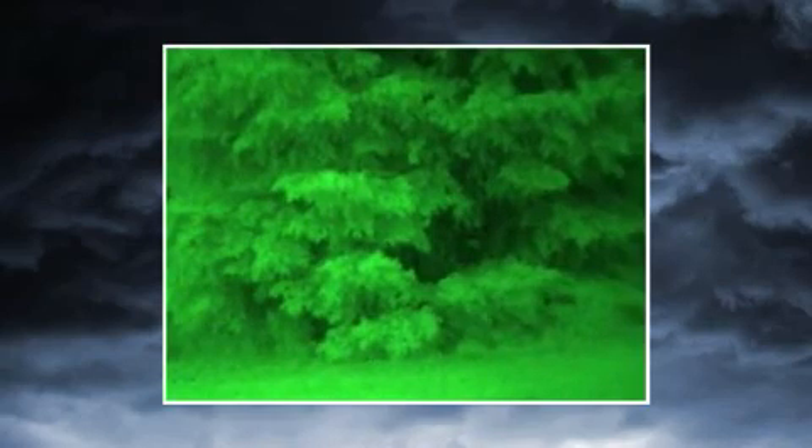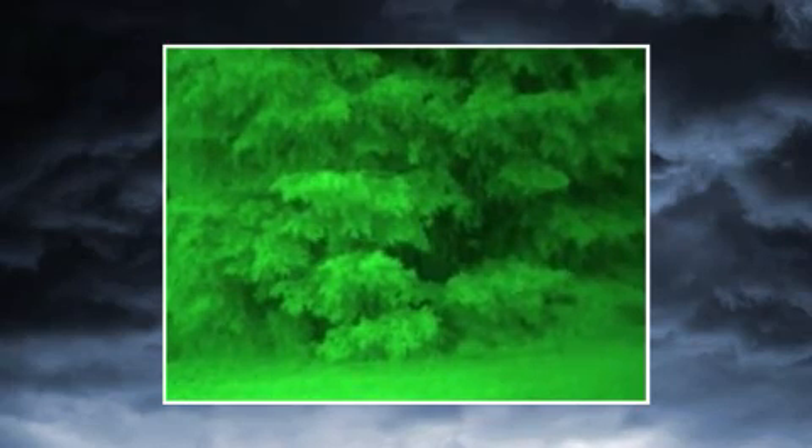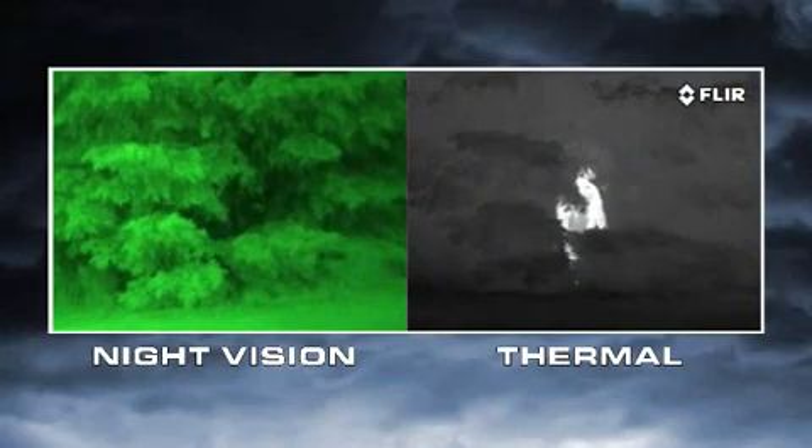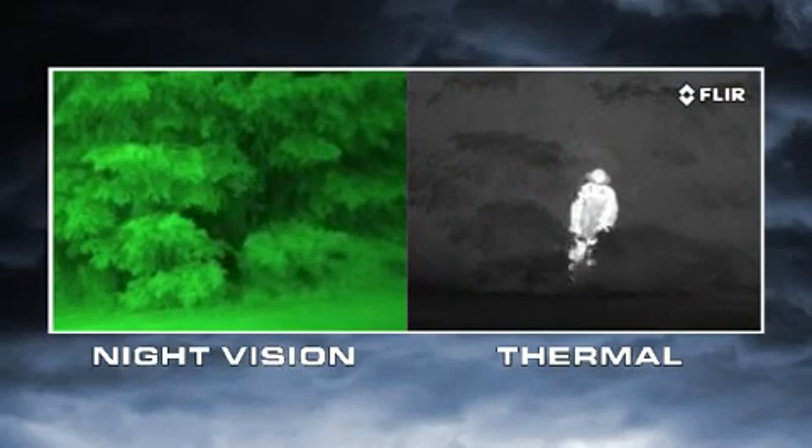At night, when a target is brighter than its surroundings, it has good visual contrast and is easy to see. When a target doesn't have good visual contrast, you can't distinguish it from its surroundings. No night vision scope can reveal contrast that's just not there.